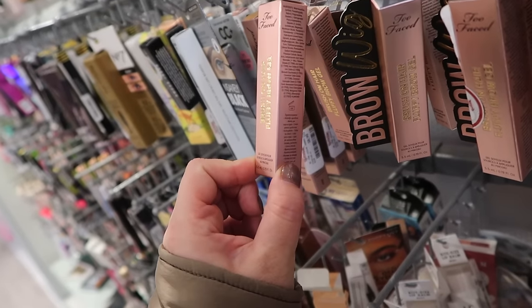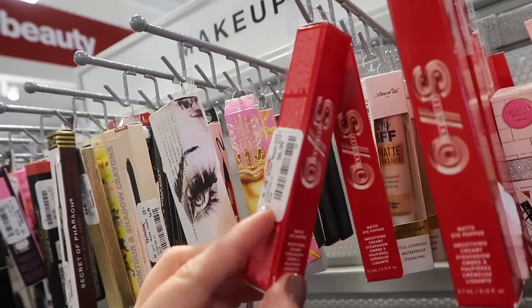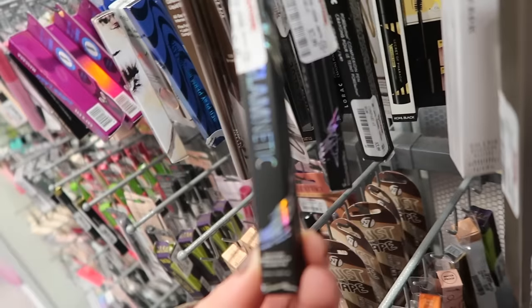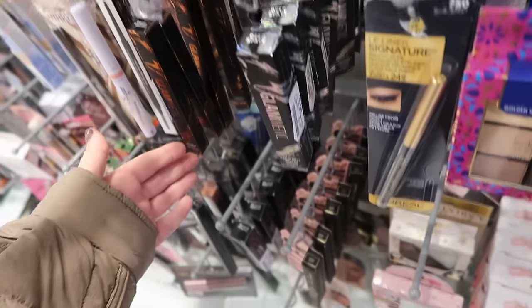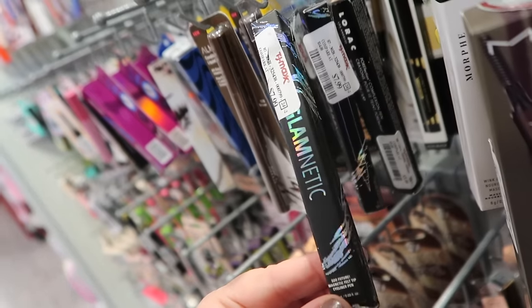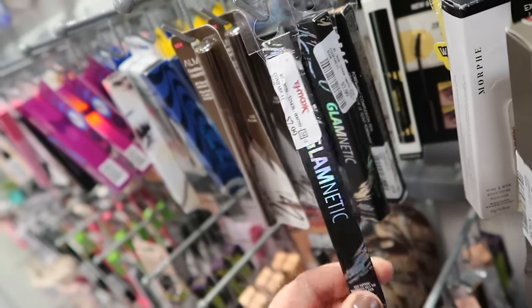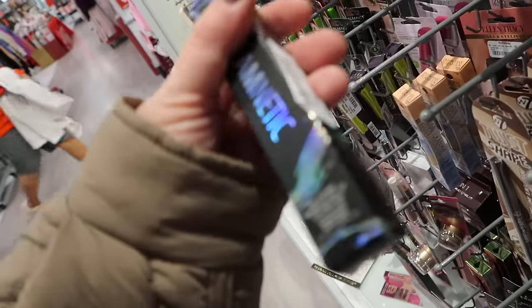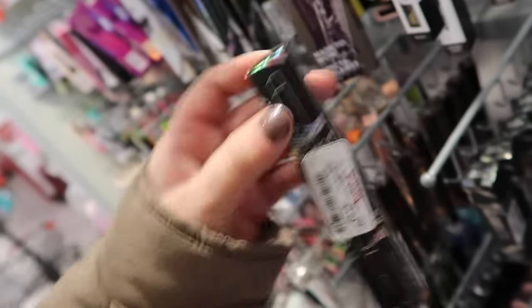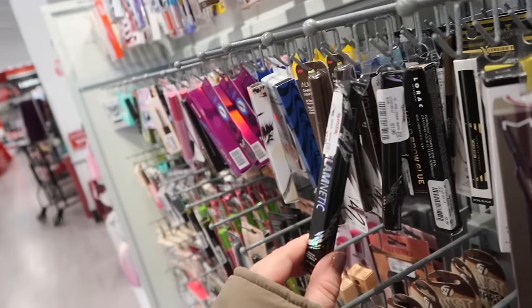They have a ton of different stuff over here. Tons of restocks on the Too Faced brow brush-on fluffy brow gel for $9.99. A bunch of restocks on the One Size matte liquid eyeshadows for $6.99. They also have a bunch of Glamiforte stuff which is nice. I really like their lashes — they're just easy to put on and off. I use them a lot of times for tutorials. They have their felt tip magnetic liner which you just put on as a normal liquid liner and then your lashes will stick on since it is a magnetic liner. This is $7.99. They have it also in their cocoa shade which is more of a brown, and then they have this deep space color as well — maybe a navy. They have tons of that. I haven't seen any lashes yet to go with them.